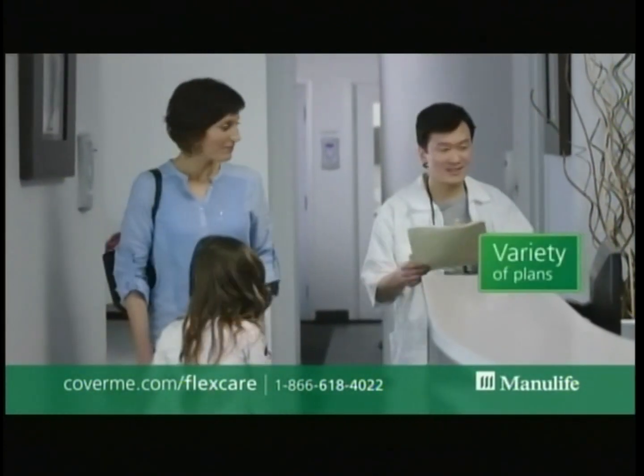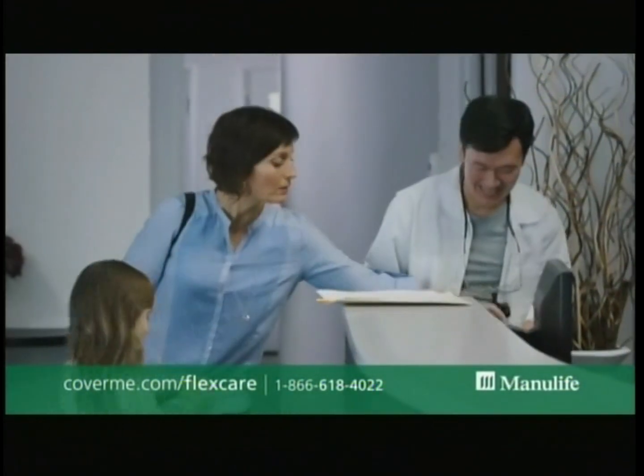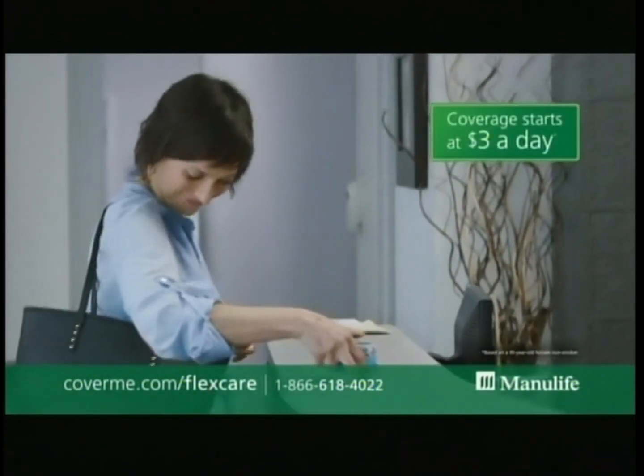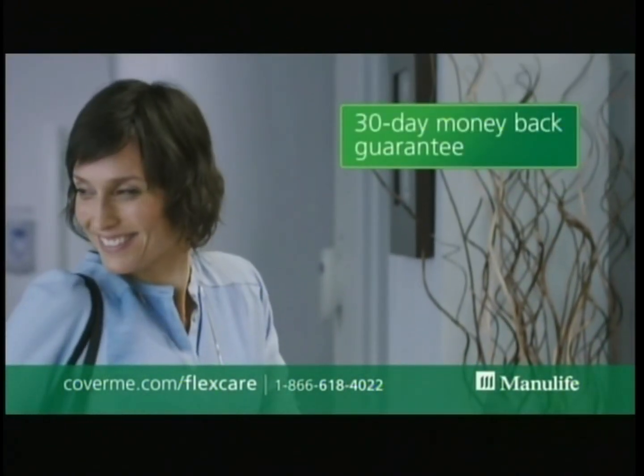With FlexCare, you have a variety of plans to choose from, so you're sure to find one that fits your unique needs, including your budget. Coverage starts at just $3 a day.